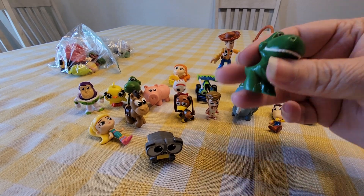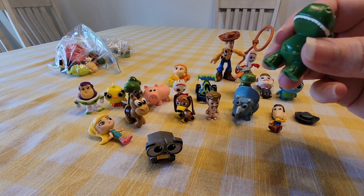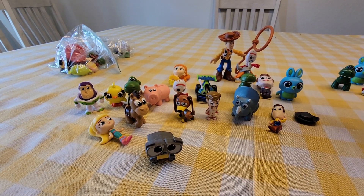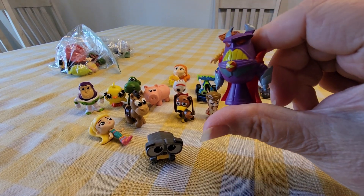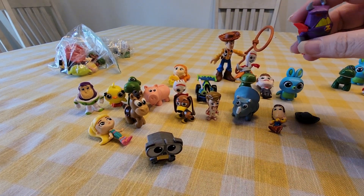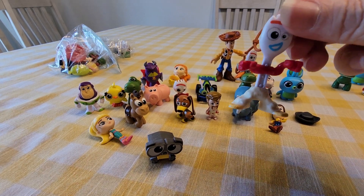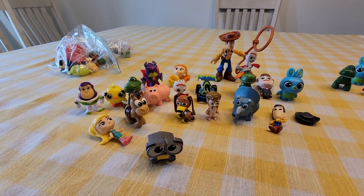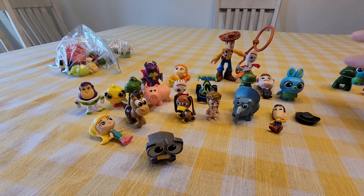We got another Rex, and this Rex actually feels different — he's a darker green, so that one might be from another series, I'm not certain. And then we got Zerg. We got another Imaginext Forky, and another Chick, and another Chick, and another Gabby Gabby — there's all duplicates.